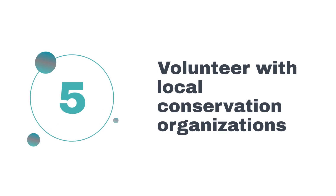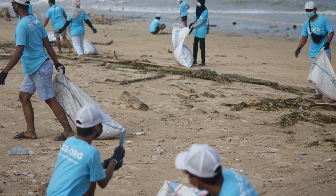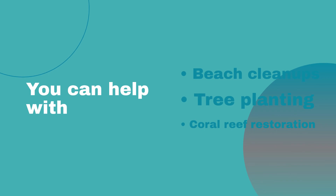Five, volunteer with local conservation organizations. The Vanuatu Environmental Science Society and the Coral Reef Alliance welcome volunteers. You can help with beach cleanups, tree planting, and coral reef restoration.